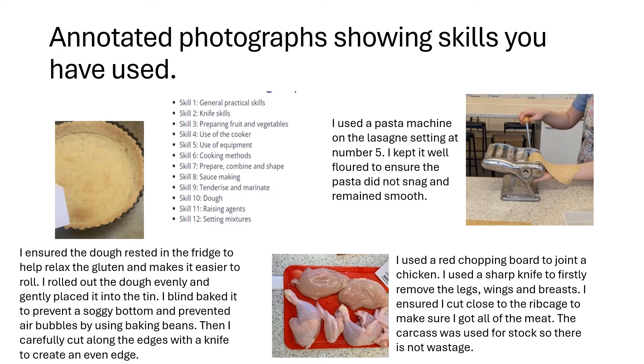For the pasta machine, write: 'I used a pasta machine on the lasagna setting at number five. I kept it well floured to ensure the pasta did not snag and remained smooth.' And for the chicken: 'I used a red chopping board to joint the chicken. I used a sharp knife to firstly remove the legs, wings and breasts. I ensured I cut close to the ribcage to make sure I got all of the meat. The carcass was used for stock so there was no wastage.'